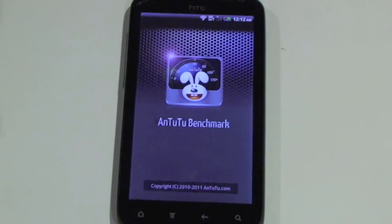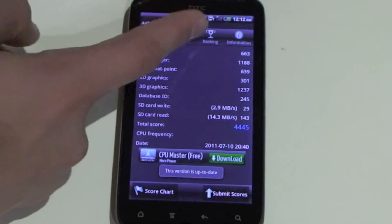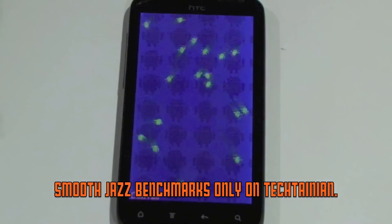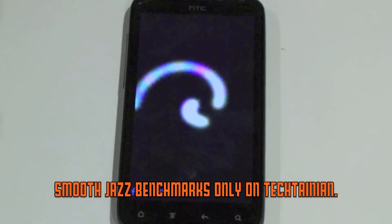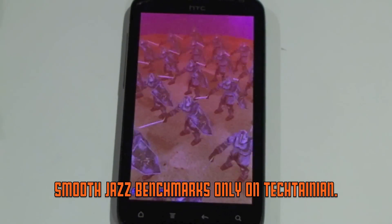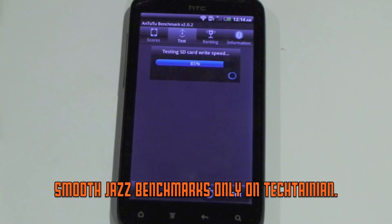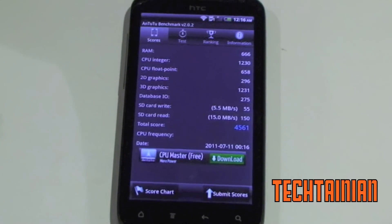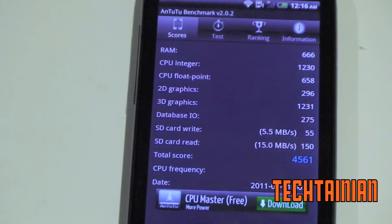Now we can run AnTuTu. Here we go on AnTuTu — go to test, start test. There we go for AnTuTu, getting a very nice 4,561 for a score. I'll just zoom in here and you can take a look at the individual scores for the other different sections of the test.